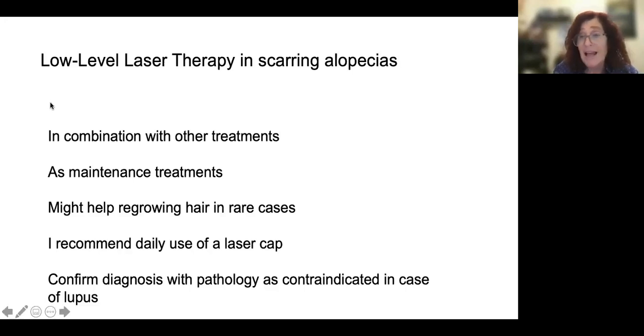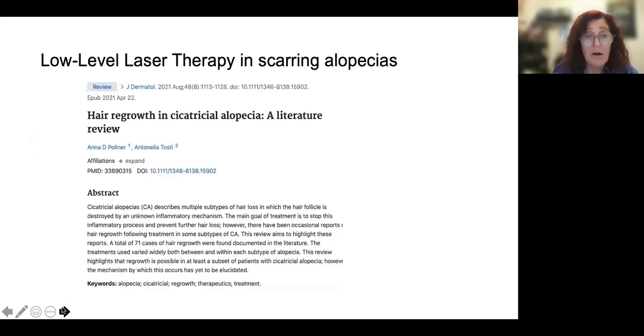I use it in lichen planopilaris and in folliculitis decalvans. I published a paper in 2021, if you're interested, discussing hair regrowth in cicatricial alopecia. We tend to think cicatricial alopecia means there is no hope for the hair to regrow. Instead, sometimes hair regrowth is possible, and it's important to know that low-level laser therapy may sometimes be one of the reasons.